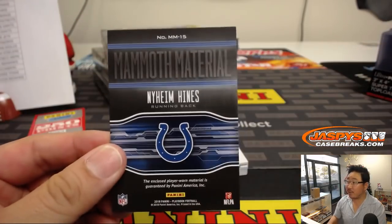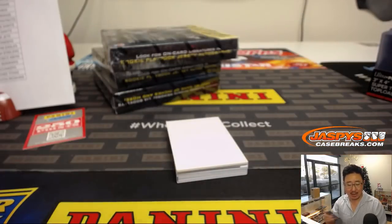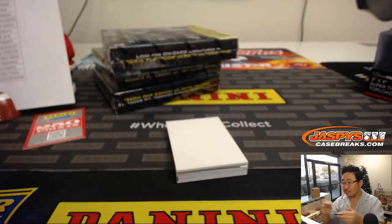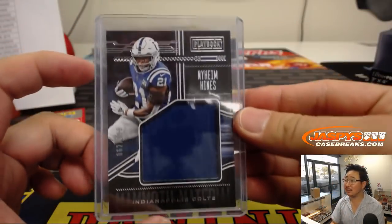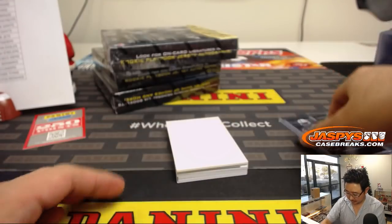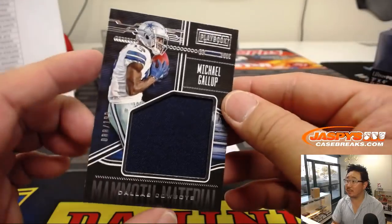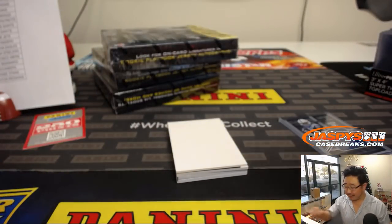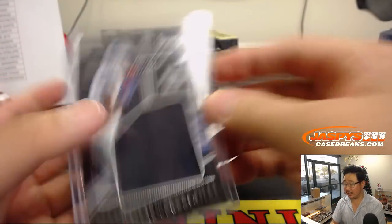Next box — and so the Joe Flacco era is over. Mammoth Materials — Nyheim Hines, 62 out of 199 for Ryan and the Colts. We've got Michael Gallup Mammoth Material, out of 199 — that goes to Anthony P. and the Dallas Cowboys. Cowboys looking pretty good this season.